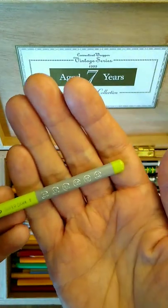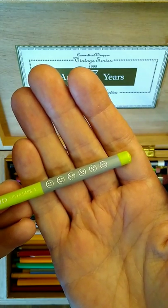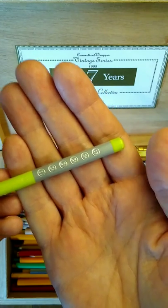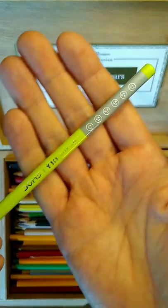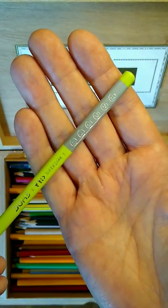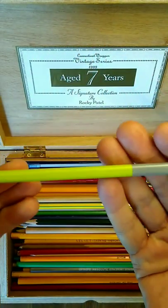You'll notice on its barrel a series of emojis, all with rather happy and positive expressions, leading one to believe that Dom's, the manufacturer, believes it's impossible to experience negative emotions while holding or using this pencil. It came in other colors.